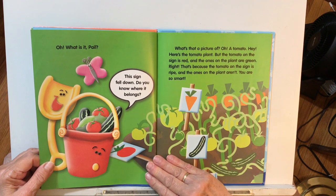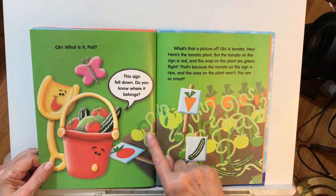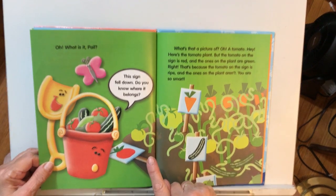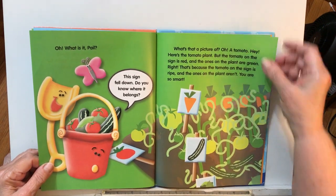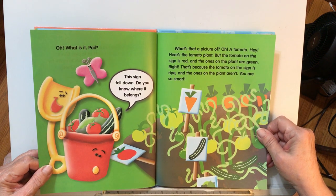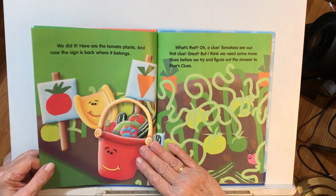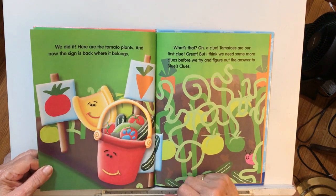What is it, Pail? This sign fell down. Do you know where it belongs? That's the tomato sign. There are tomatoes that are green. What's that a picture of? A tomato. Here's the tomato plant. The tomato on the sign is red, and the ones on the plant are green — that's because the sign shows a ripe tomato, and the ones on the plant aren't ripe yet. You are so smart. Here are the tomato plants, and now the sign is back where it belongs.